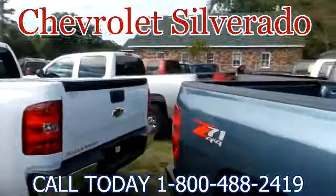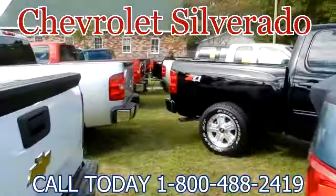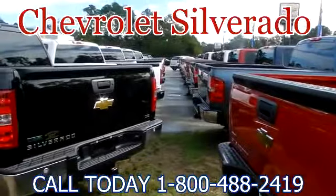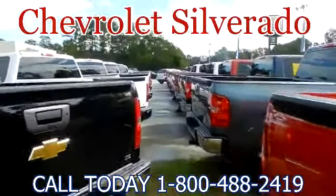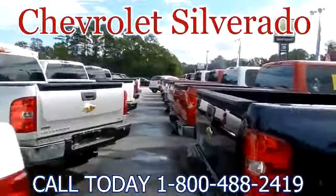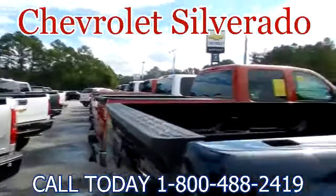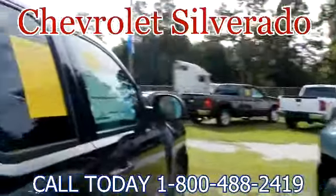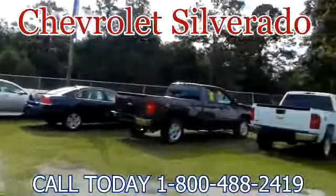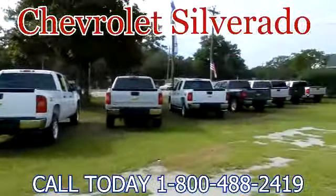Right through the middle here — let's give you a view. Silverados. I am surrounded by Chevy Silverados. They have 40 just sitting on the ground out here ready for you to come test drive. What a selection they have. As you can see, these stickers are all over the place — used and new, even the front line here. More Silverados.